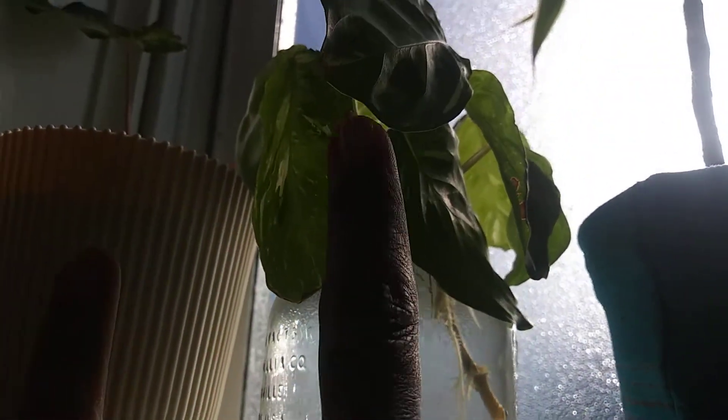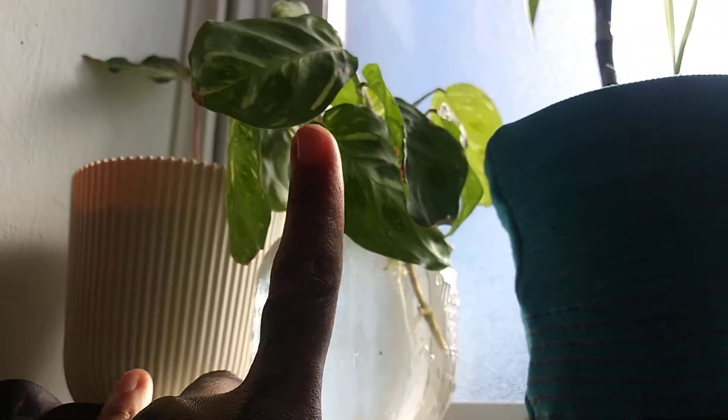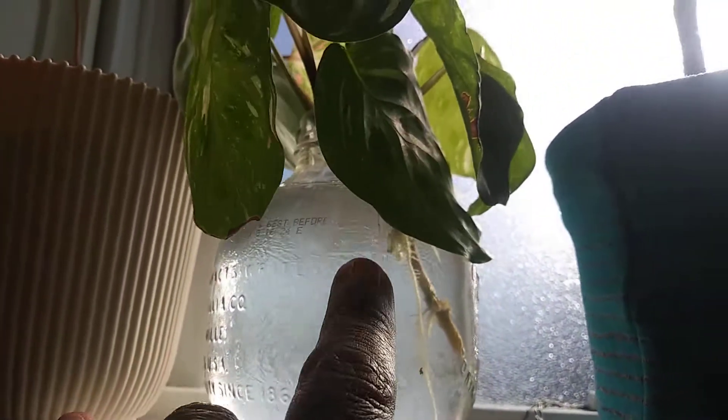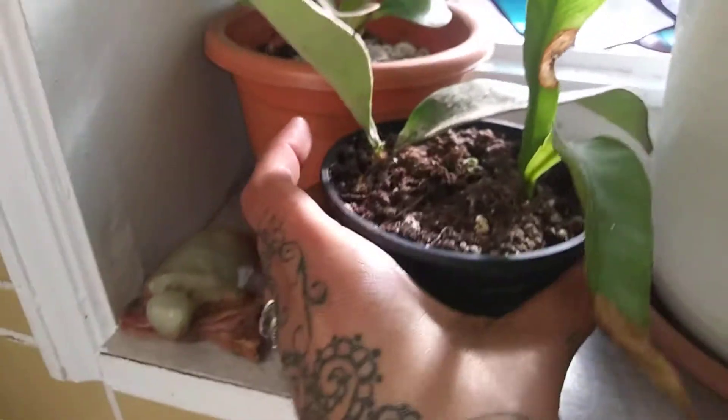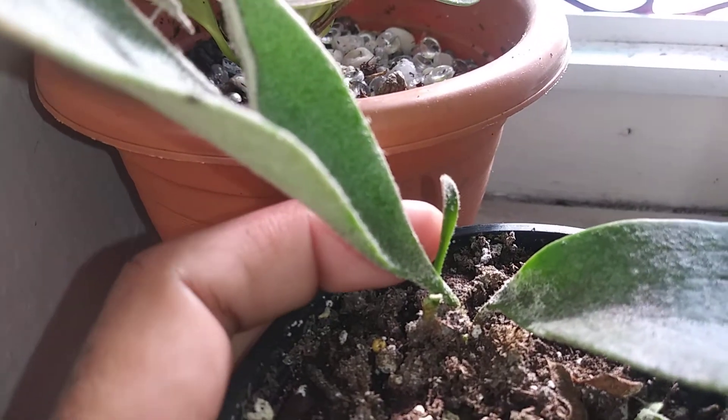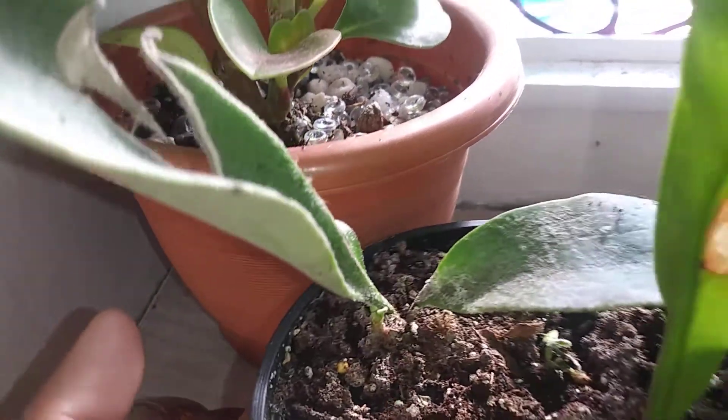And an update on the... what are you? Variegated prayer plant? Maranta? Look at all the roots. So I gotta put that in water soon. There's new growth. My staghorn fern — it was dying, and now it's got two new little guys.